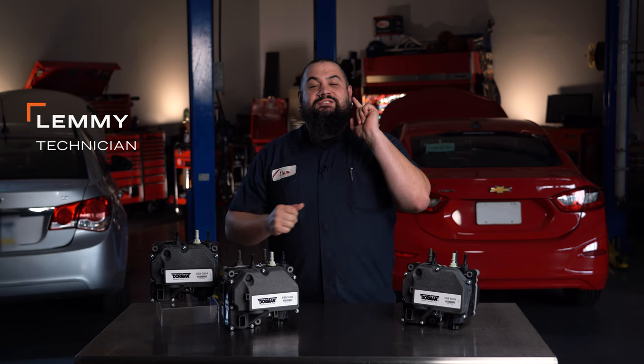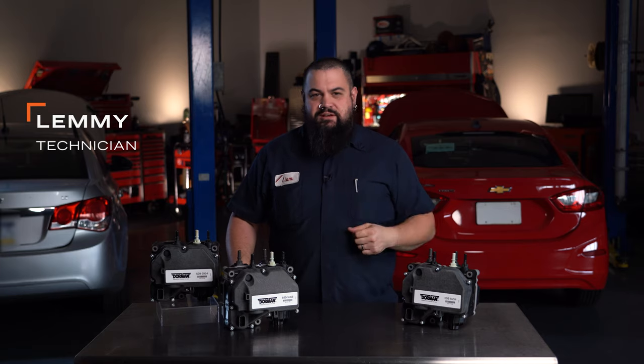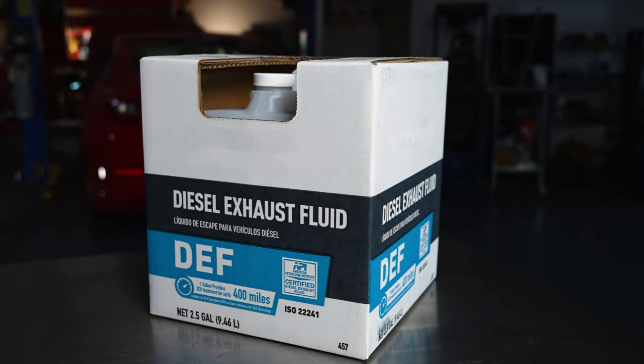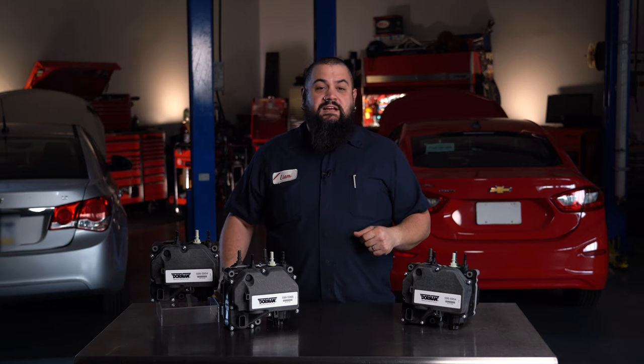Howdy! This is Lemmy with Dorman Products here to talk to you today about our remanufactured DEF supply modules for heavy duty vehicles. Now diesel exhaust fluid, better known as DEF, is an aqueous solution that is injected into the exhaust on diesel vehicles. It helps lower nitrogen oxides in the air.